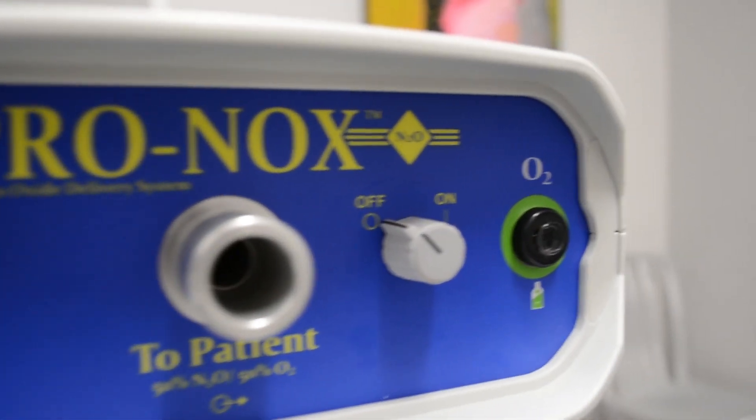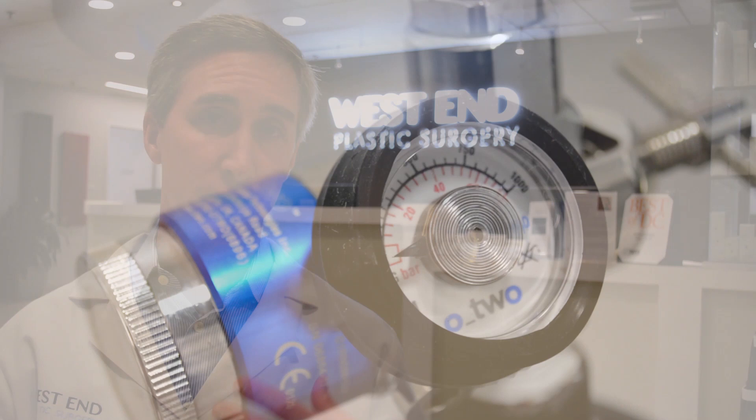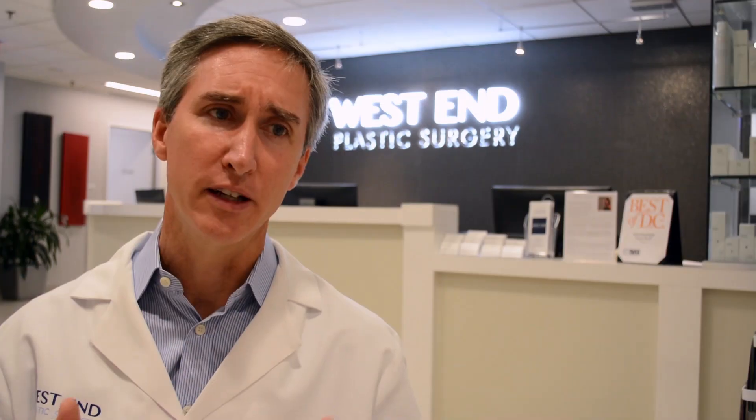Pronox is an innovative system that uses a 50-50 mixture of oxygen and nitrous oxide delivered in a very safe manner. It creates a sense of well-being, a reduction in anxiety, and within a few short breaths, a significant reduction in pain.